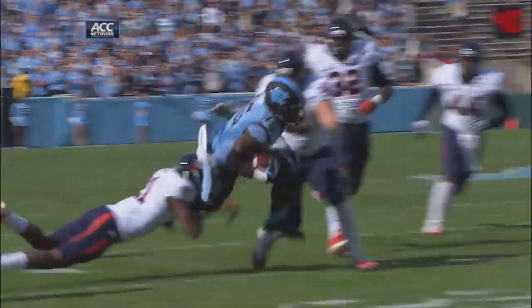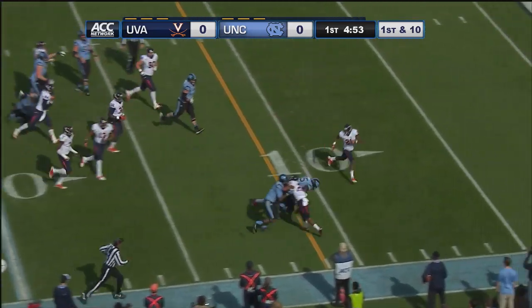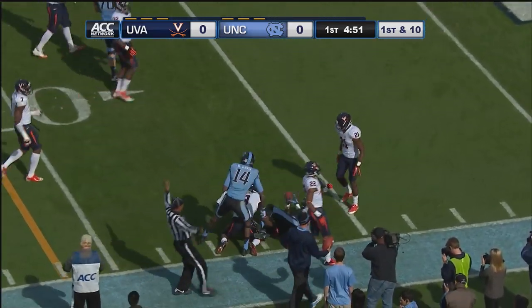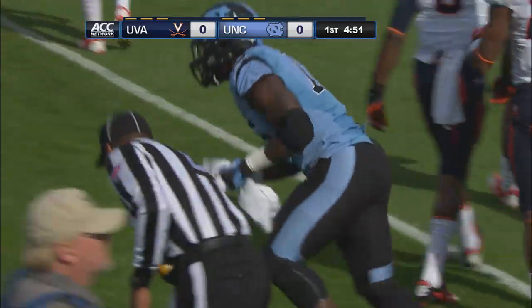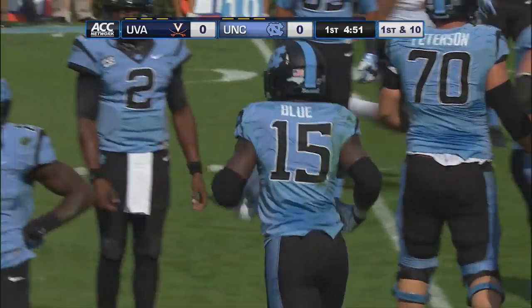A.J. Blue picking his spots with his running attack. The read option play — hand off to Blue, a lot of room near side. 15, 10, and near the five. A.J. Blue down to the eight before Anthony Harris takes him down, but another successful run for the Tar Heels.